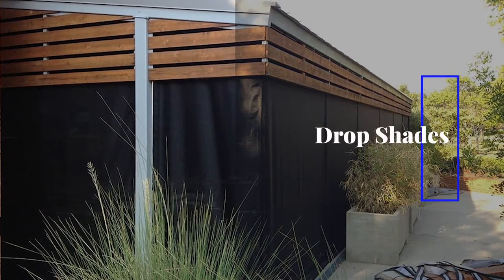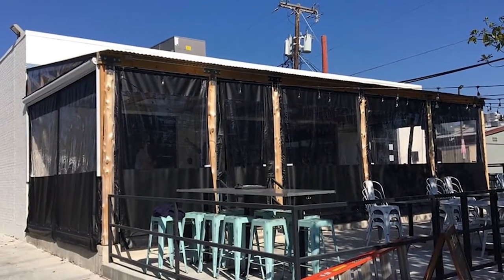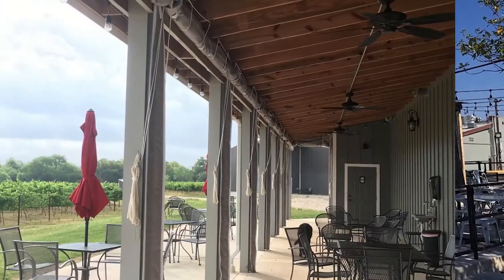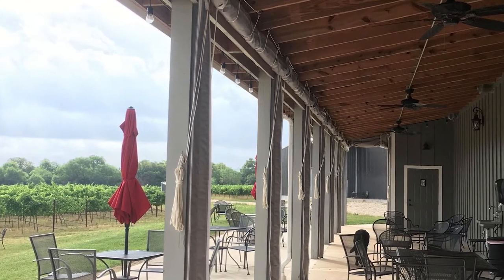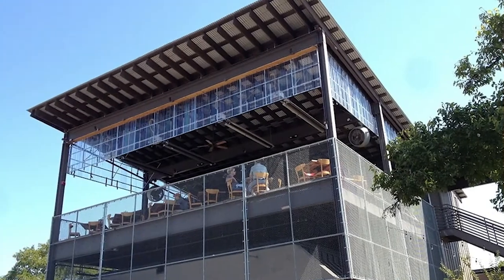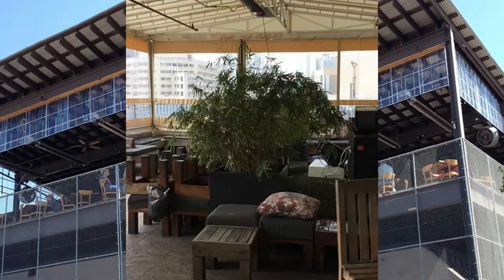Drop Shades. Our custom drop shades and drop curtains are used at pubs, hotels, restaurants, nightclubs, banquet halls, and cafes, as well as in homes. Featuring a marine-grade design, they enable full use of your outdoor space on cold, windy, and even rainy days. And when it's warm and sunny, the shades roll up so your patrons can enjoy the nice day.